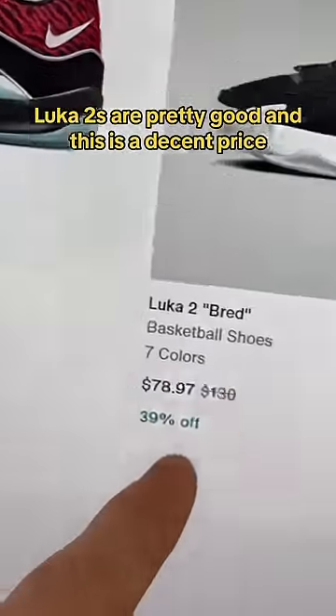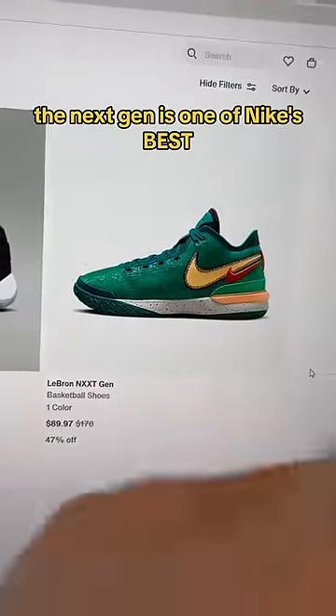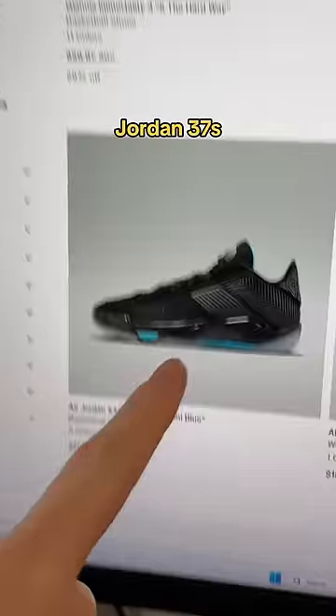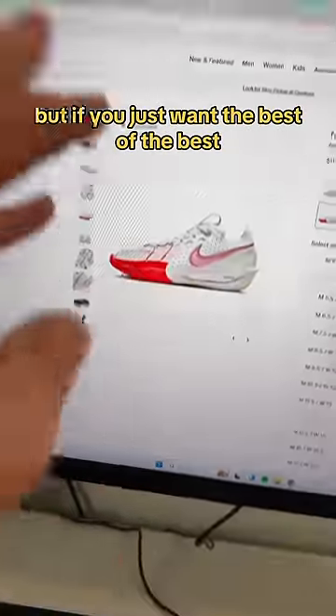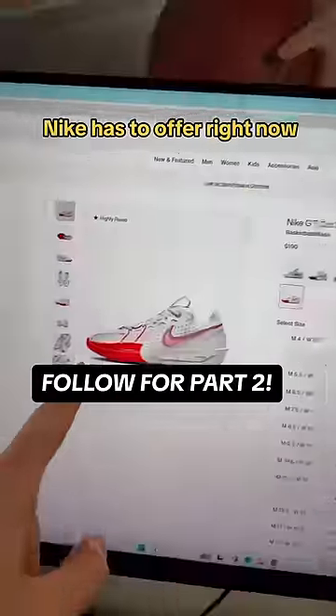Luca Twos are pretty good and this is a decent price — if you like Luca you can go for these. The Next Gen is one of Nike's best shoes in the past couple years; $90, that's a steal, get those. Jordan 37s hurt my feet. Immortalities are a great budget option, but if you want the best of the best, the GT Cut Threes are the best shoe Nike has to offer right now, absolutely.